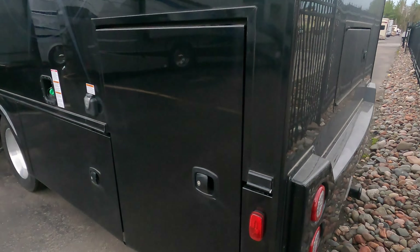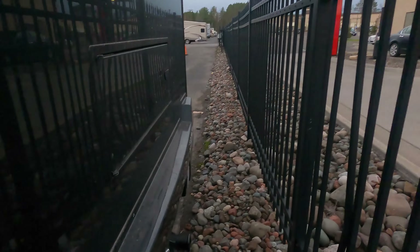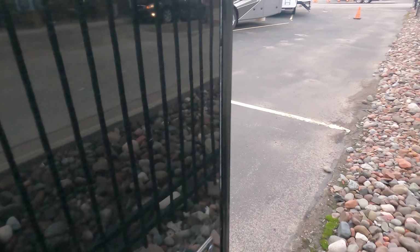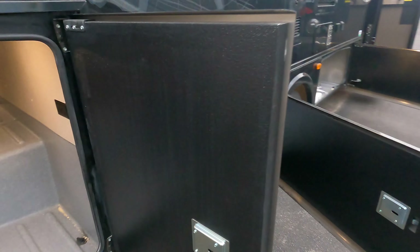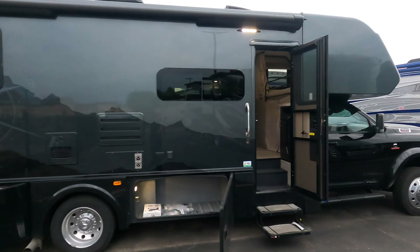I'll tell you what — you come here to pick this up, you can always have Burger King. It's right there. Let's hook up again before we go inside — I'll just show you this side one more time.